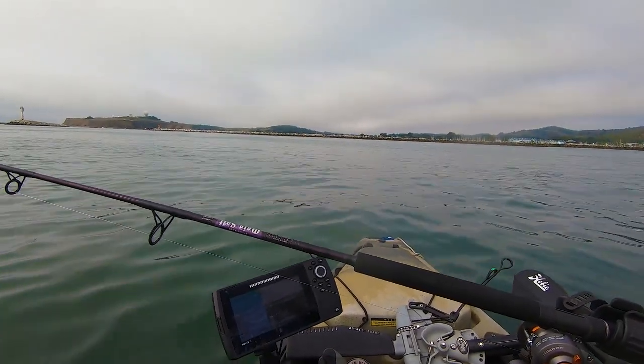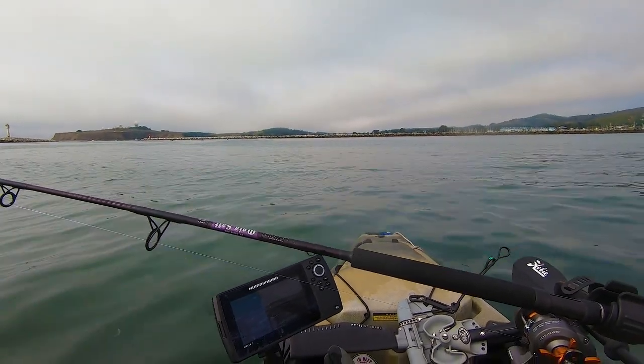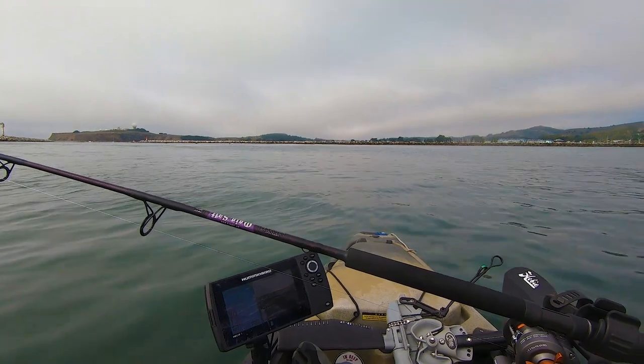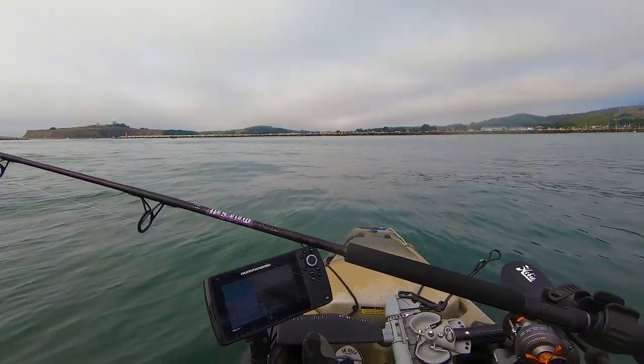That concludes a fun day of fishing out on the ocean. This view is set up specifically for you to try and guess where it is. Free Spooling Keith along with Steve — tight lines and good times.